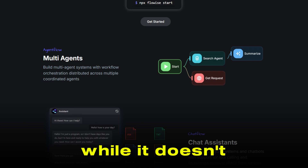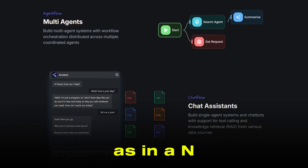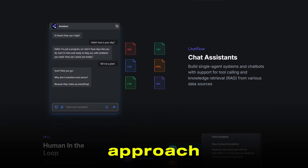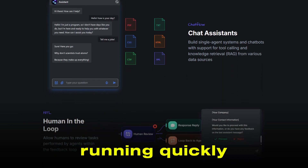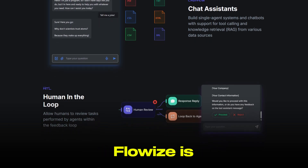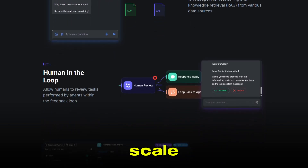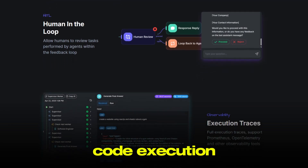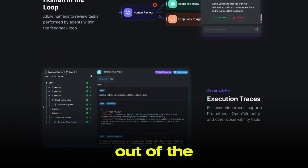While it doesn't offer as many general integrations as N8N, FlowEyes makes up for it with deep support for AI workflows and a low-code approach that gets you up and running quickly. However, keep in mind that FlowEyes is less optimized for large-scale enterprise deployments and has more limited support for things like custom code execution or web scraping out of the box.